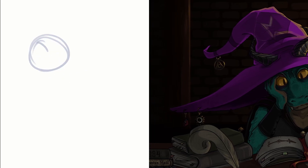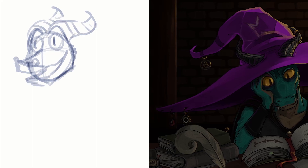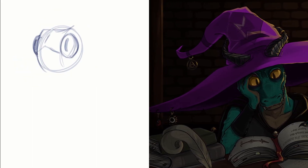Hey everyone, Clara here. Today we're doing a full color commission. At this point you're probably asking, what the heck am I looking at? A D&D commission, that is.